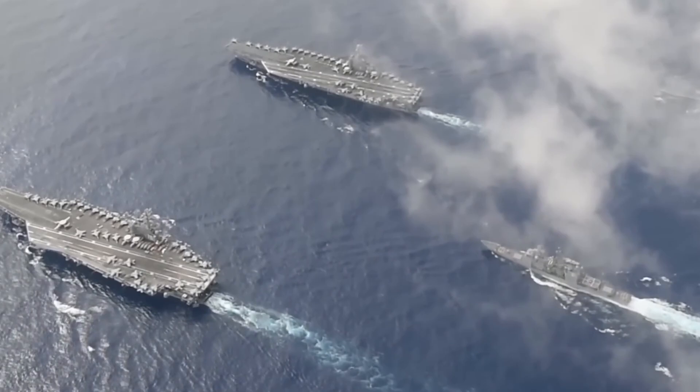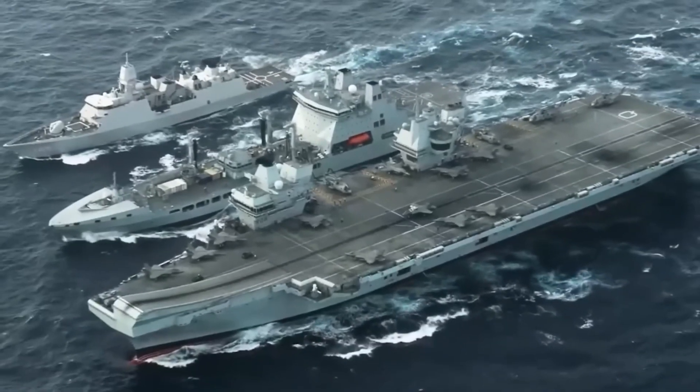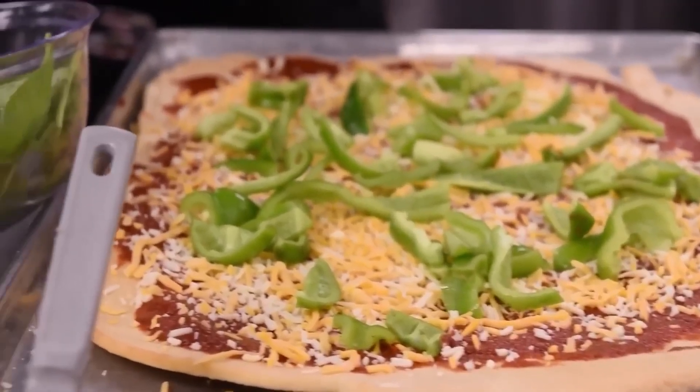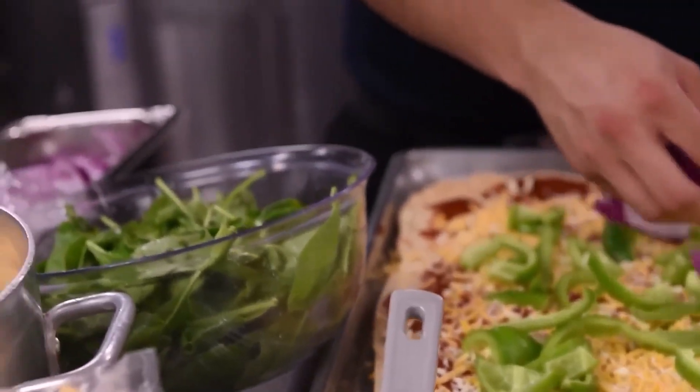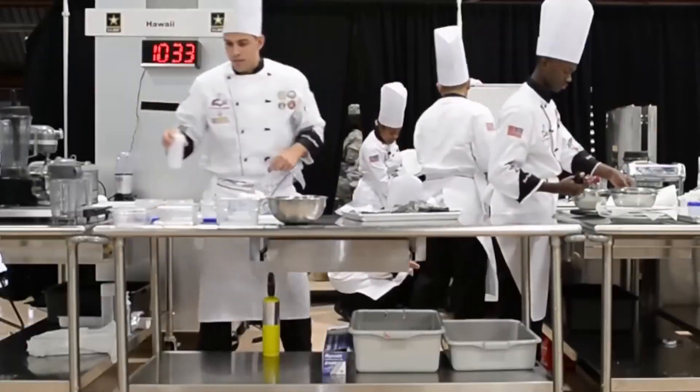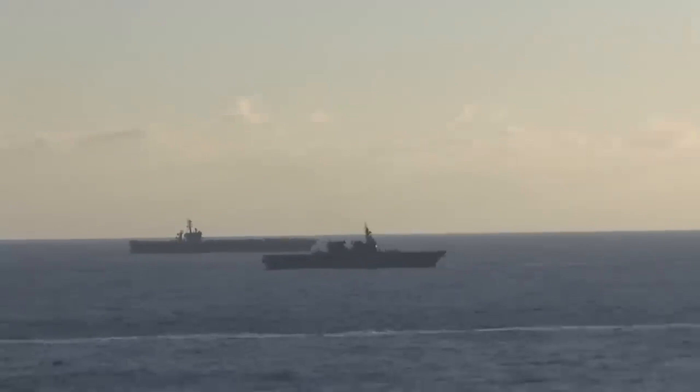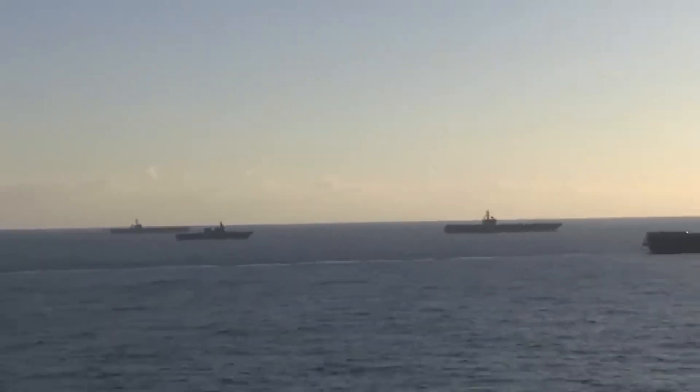The USS Enterprise is not just a fighting ship — it's a massive enterprise that requires careful planning. 17,300 meals are whipped up every single day just to satisfy everyone on board. It's like a culinary marathon on the high seas. US Navy warships are always on the move out in the open sea.